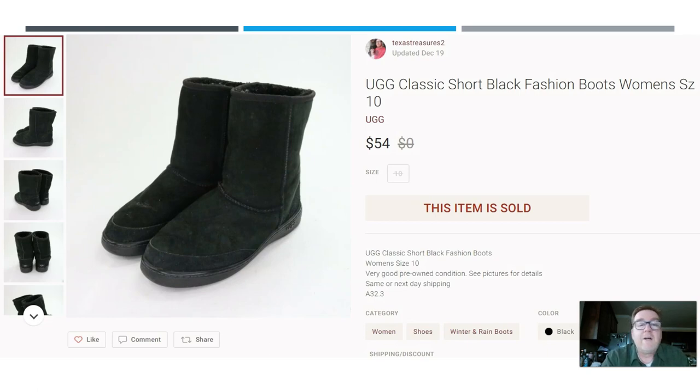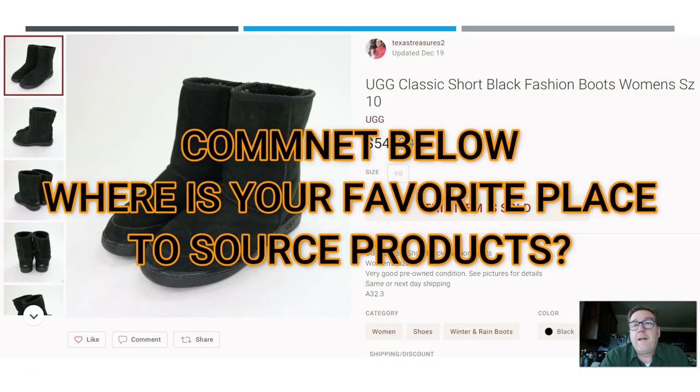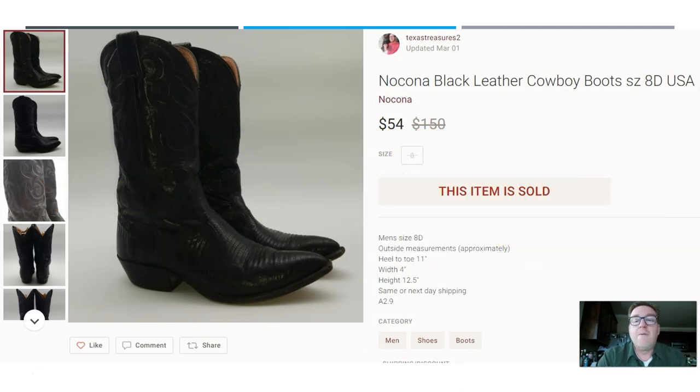Moving to women's boots: here we have a pair of Uggs — the classic short black ones. Picked these up for $3 at the Goodwill outlet. By the way, I've been working on knocking out my death pile from the last storage unit and I'm having that missing-the-sourcing blues. Next, here we have a pair of Nikona black leather cowboy boots, size 8D. These sold for $54 — picked them up for $9 at a thrift store. Even with a gray photo and poor lighting, they still sold. Imagine if I'd taken a better picture.